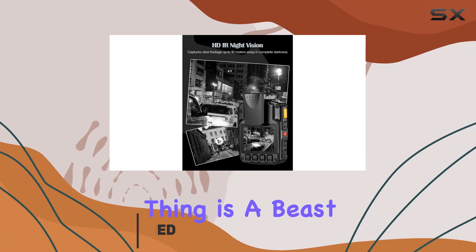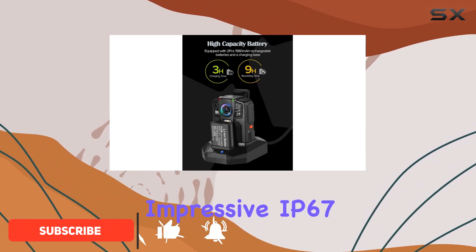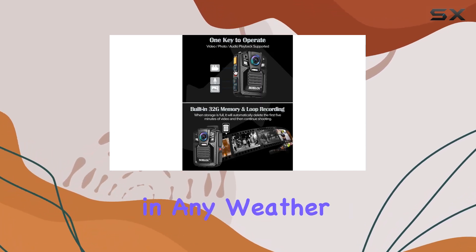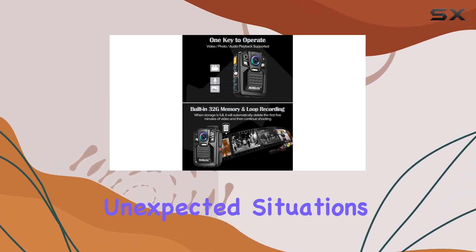This thing is a beast, boasting an impressive IP67 waterproof rating and a 2-meter drop resistance, making it a reliable companion in any weather condition or unexpected situations.